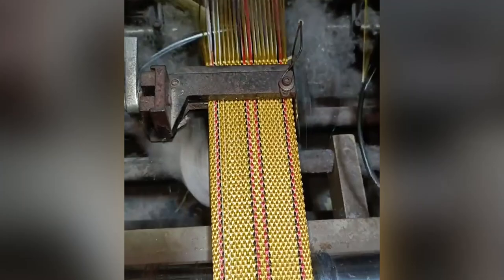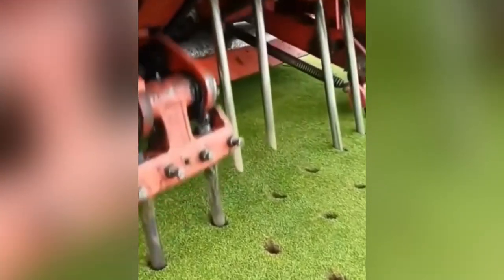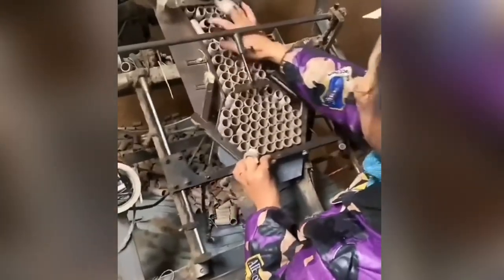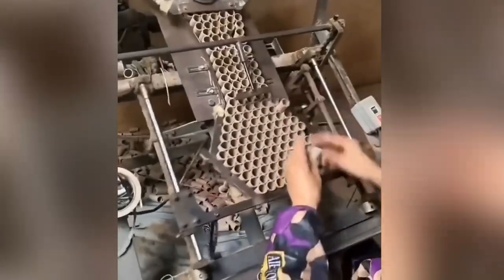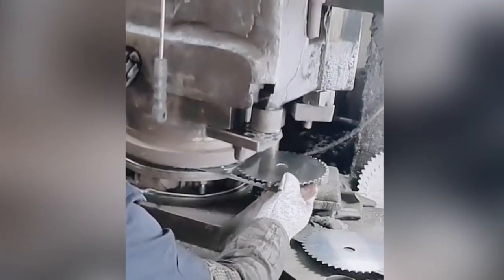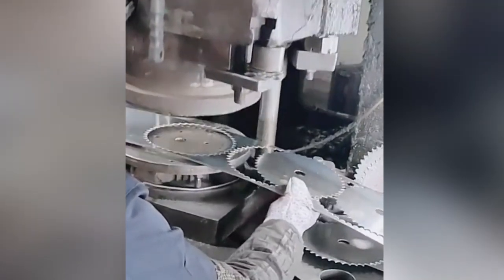Here is how saw blades are made — a simple machine but necessary to help workers around the globe using circular and table saws.